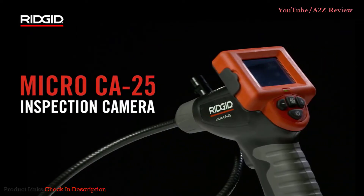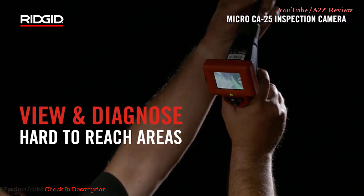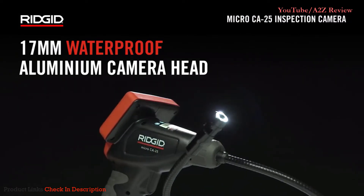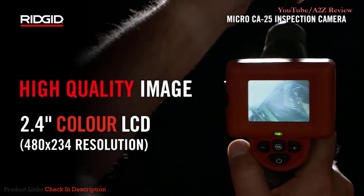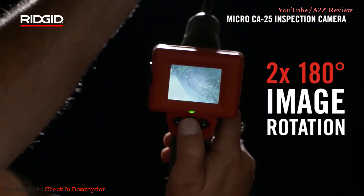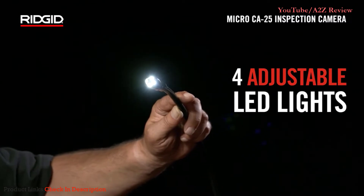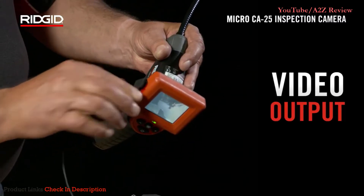Number two: Rigid MicroCAT 25 Digital Inspection Camera. Anyone concerned about whether a camera can hold up to heavy-duty use may want to consider the MicroCAT 25 from Rigid. This model features a heavy-duty 17-millimeter camera with four adjustable LEDs on the end of a semi-rigid cable, allowing it to handle tough inspection locations like plumbing and sewer pipes, though it may be too large to fit through some spark plug ports. The built-in display is 2.4 inches across.